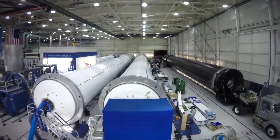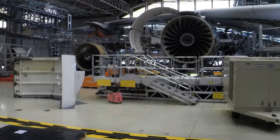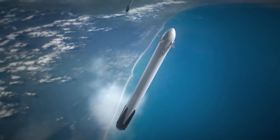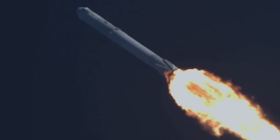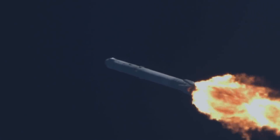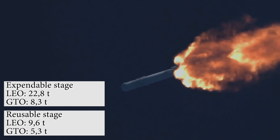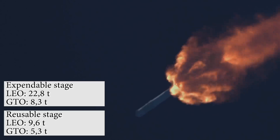In the Falcon 9 program, SpaceX is paying the most attention to optimizing that maintenance work. The goal is to reach the standards of the commercial aviation industry, with its attractive maintenance values and turnaround times. Of course, all those additional systems — extra fuel, landing gears — do not really help the rocket in its main task of launching payloads into space. The current FT model, without all these elements, is capable of launching 22.8 tons to the low Earth orbit and 8.3 tons to geosynchronous orbit — but that is a one-way ticket. If you want the stage back, the indicators immediately fall to 9.6 tons and 5.3 tons respectively.